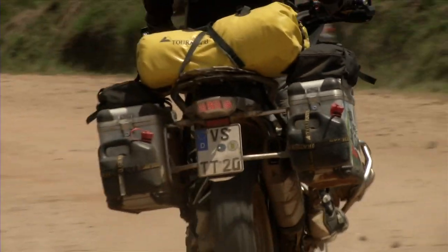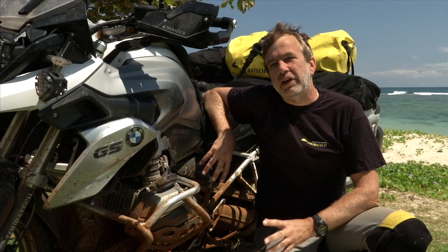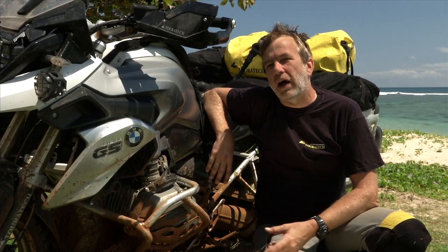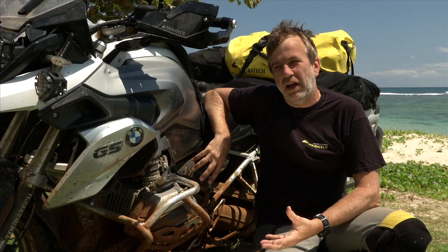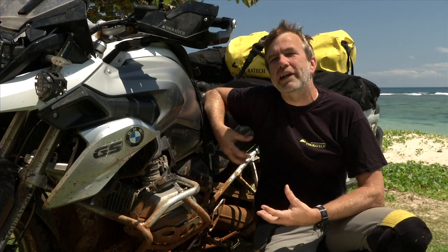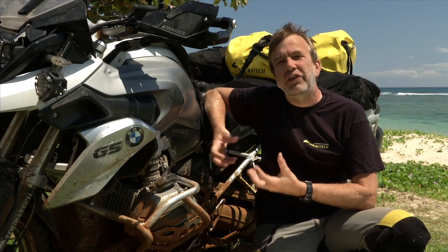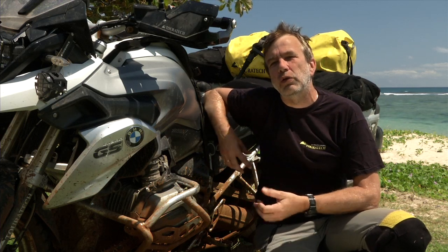After some thousand kilometers here in Africa and Madagascar, I really feel good with the new water-cooled R1200GS. From the feeling, from the riding experience, it's a lot lighter — even if it's the same weight — it feels a lot lighter than the older versions. And I'm sure that's the bike I want to use for the next years.